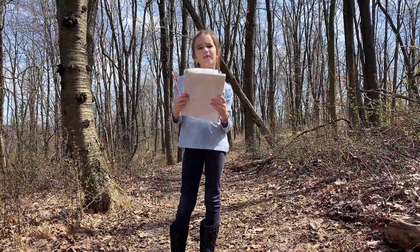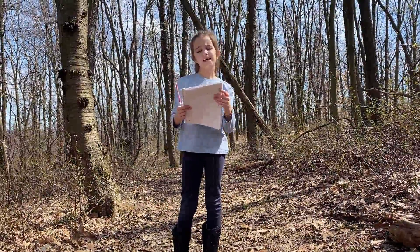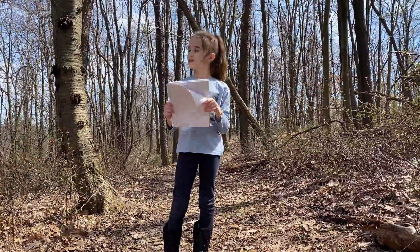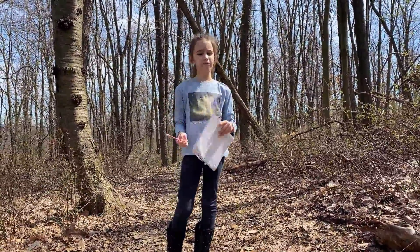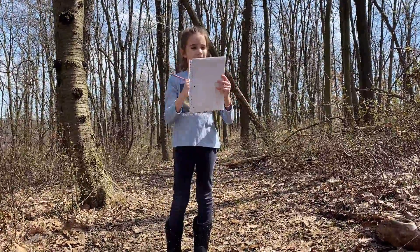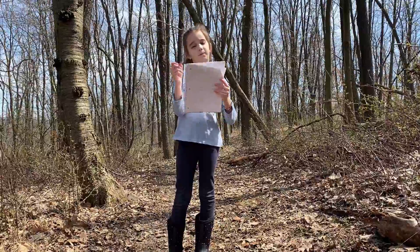Hello! Welcome to my video. Today we are going to talk about the first signs of spring. I wrote down some of them with my special mermaid pencil. The title is spring.